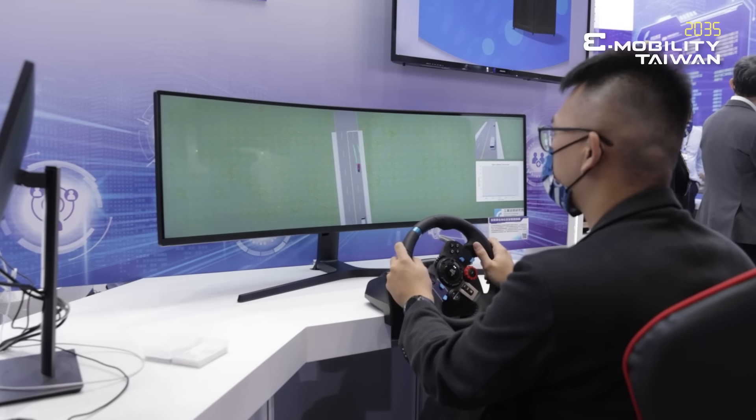Just visit 2035 e-Mobility Taiwan and you can learn more about M-TARC, their suppliers, and the technology as well. Thank you so much.